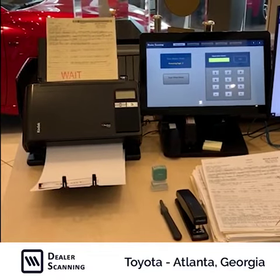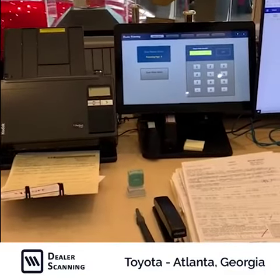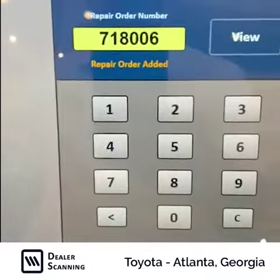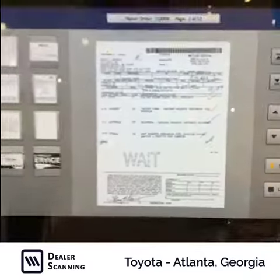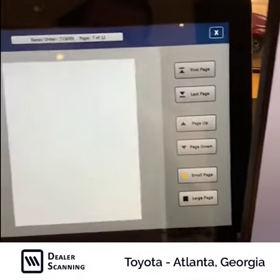What we're doing is reading off of the barcode to get the repair order number. Barcode technology is 100% accurate, so it's going to read the repair order number and add it immediately — you don't even have to click OK. Just click 'View' to view the contents of the repair order, and you're done. It's pretty easy.